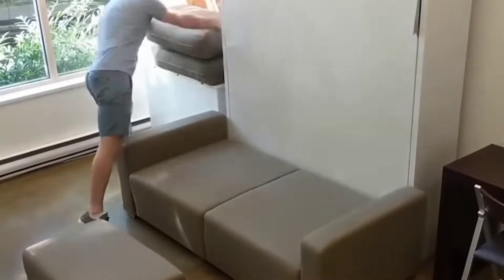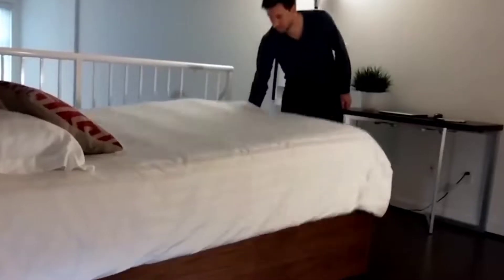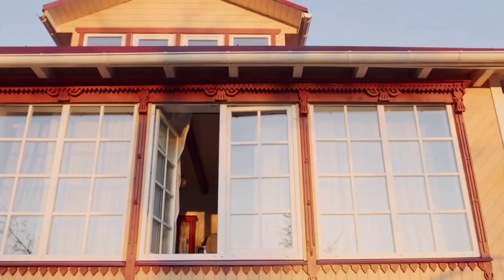Hey designers, welcome to Design Media, where we break down and analyze anything around design, from home interiors to industrial products. With that out of the way, let's get on with the video.